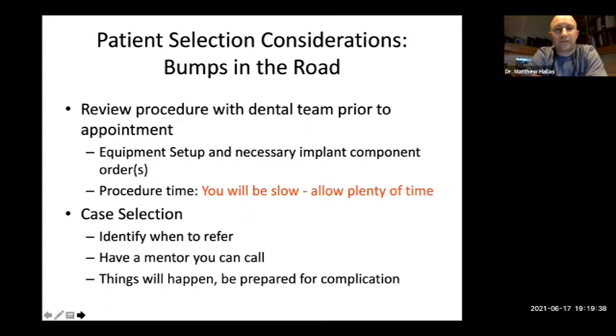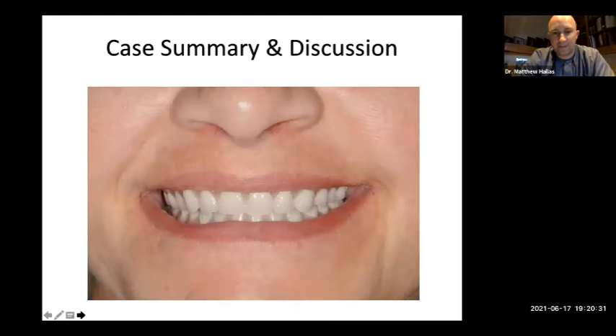The big things we have to address when starting to incorporate a new technique: review the procedure with the dental team prior to the appointment and make sure all necessary equipment is there. I get probably one to two calls a month — 'Hey, can I borrow an implant? I'm doing surgery today and I don't have the drills.' Make sure you have all equipment ahead of the procedure. Second, make sure you have enough procedure time — you're not going to be able to step in and out doing hygiene checks. Identify when to refer, have a mentor you can call, and be prepared for complications. They are going to happen.